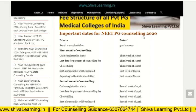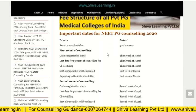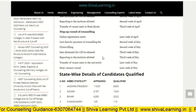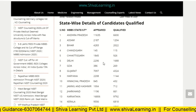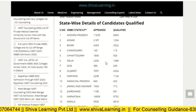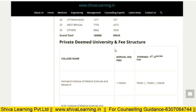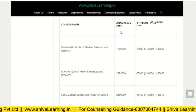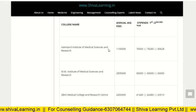Important dates for NEET PG counseling: online registration typically starts in the third or fourth week of March, followed by the first round, second round, and mop-up round. Your state of qualification matters because it determines your state rank and category rank for the 50 percent state quota seats and private deemed university counseling. Here are the college names with annual All India quota fees and stipend.